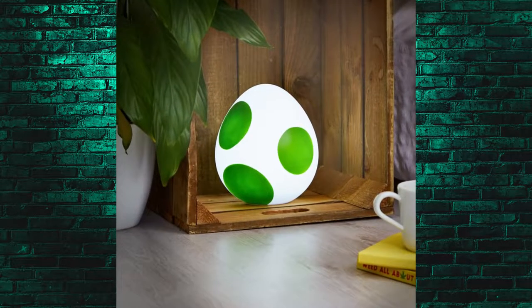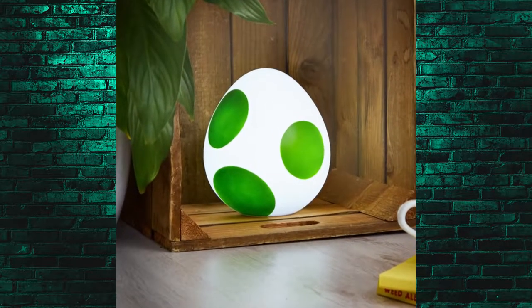Next up is a piece of decor. For any room, but really for a game room, Yoshi's Egg Light would look fantastic. It might not be the brightest light in the world, but we're not here to light up the world — we're here just to put a little ambiance in the corner, and people can walk in and go, 'Dude, is that Yoshi's Egg Light?' Of course it is.